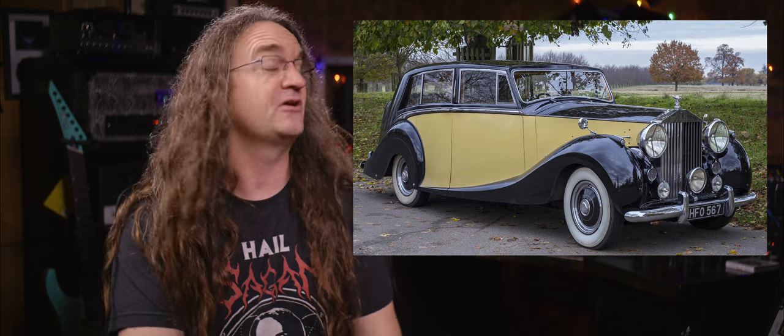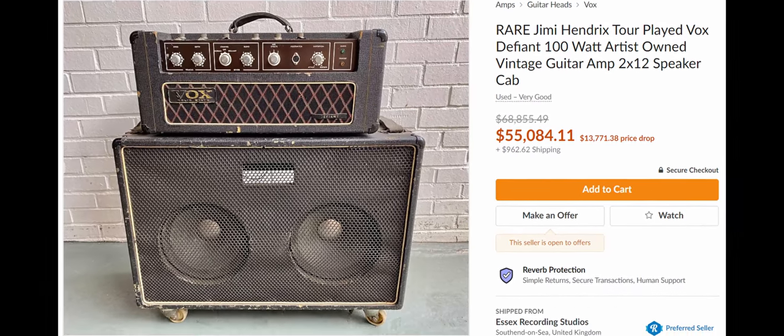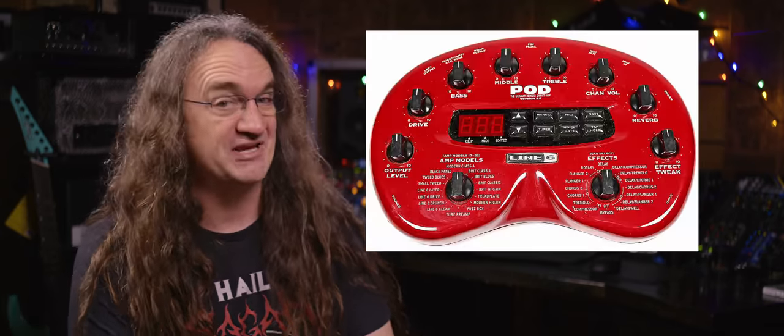Number five: real amps won't go out of date anytime soon. Real amps are a lot like cars — sure, they lose some initial value as soon as they leave the retailer, but if you take good care of them, they're going to last a very long time. Tube amps have been made since the 1930s and are still desired today. Some vintage stuff can go for tens of thousands of dollars. You don't get that with amp sims. How many people would actually pay that kind of money for the original Line 6 Pod? Amp sims have come a long way since that, but two years from now, what's considered top of the line is probably going to be thought of as outdated.